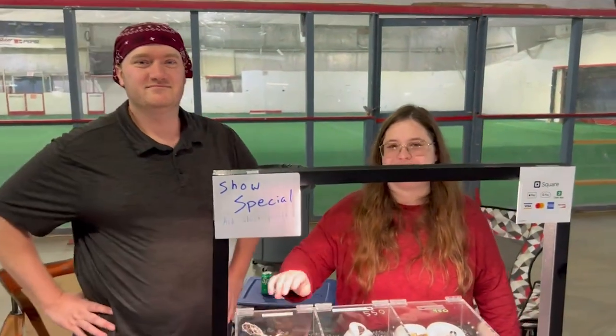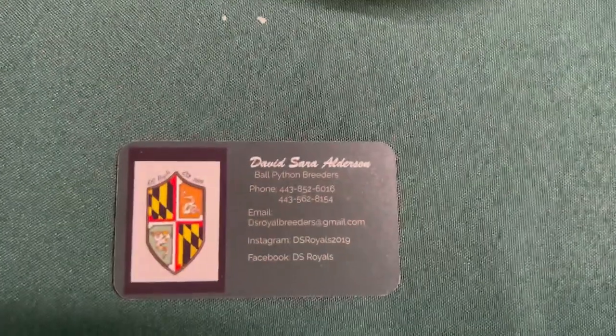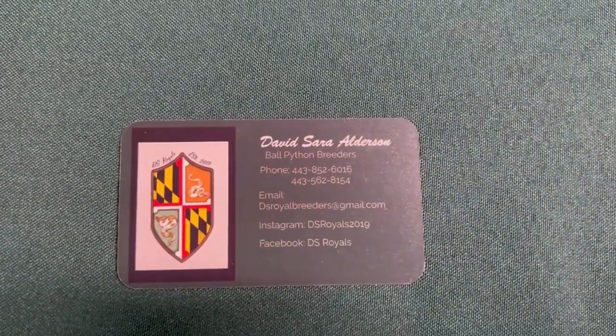Where can everybody find you guys? We're located right outside of Baltimore, Maryland in Dundalk. You can also reach out to us at DS Royals 2019 on Instagram or DS Royals on Facebook.com. That's the easiest way to do it.